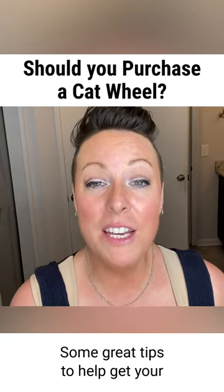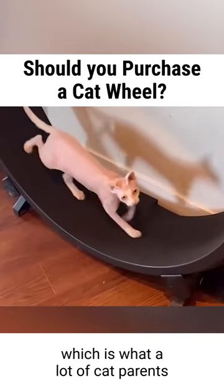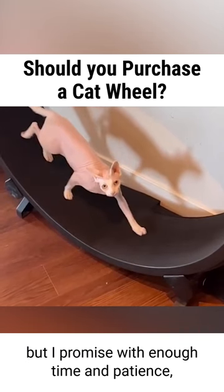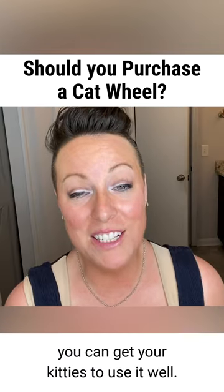Some great tips to help get your kitty started on the wheel — which is what a lot of cat parents are nervous about when purchasing the wheel — but I promise with enough time and patience you can get your kitties to use it well.